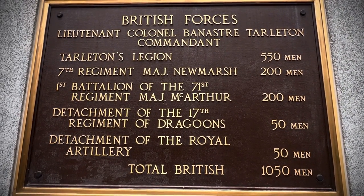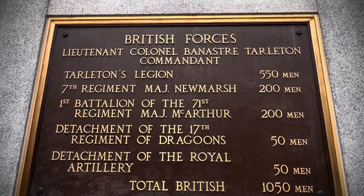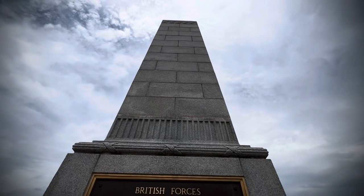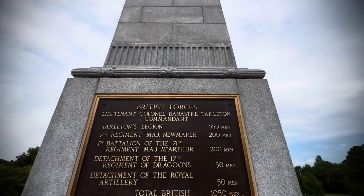Major MacArthur — I wonder if he was any kin to General MacArthur and his daddy, General MacArthur. MacArthur the original fought in the Civil War. Wasn't he a Medal of Honor winner? Yeah, his daddy fought in the Civil War too.